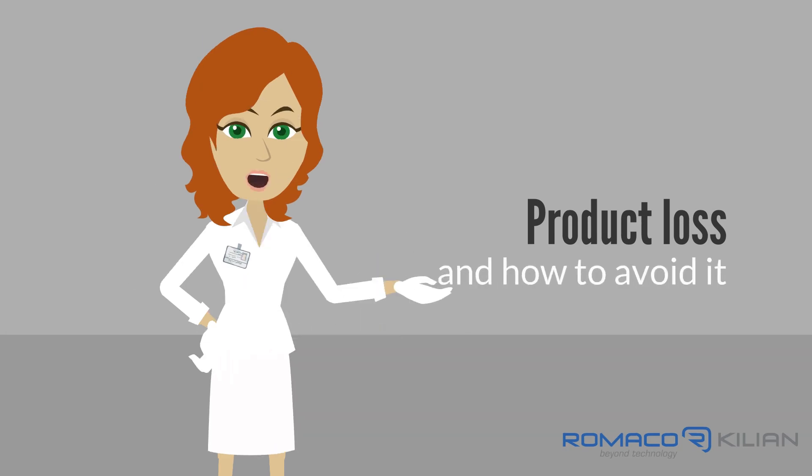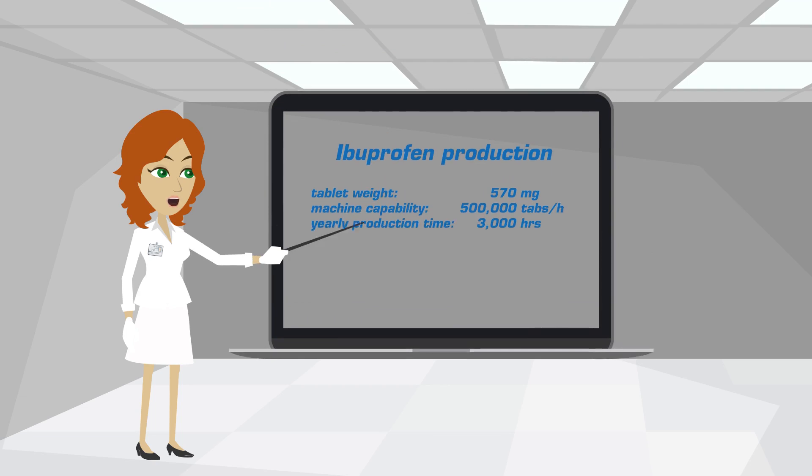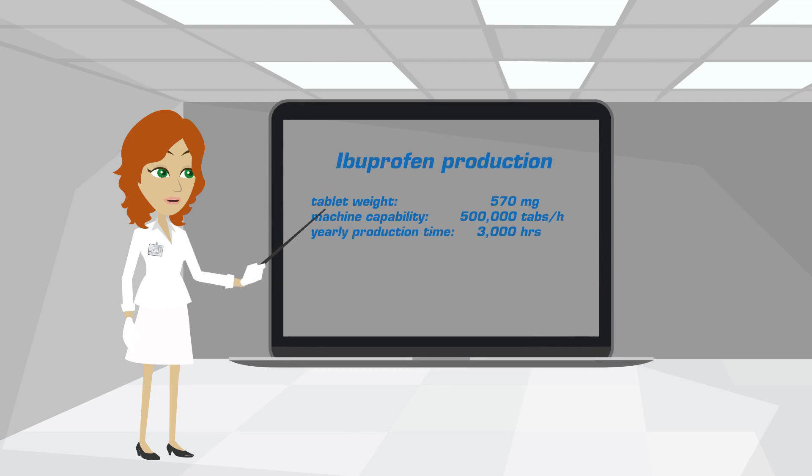A 1% difference in product loss doesn't seem like much, but we will show you how much that really is. Let's look at an example. You are producing ibuprofen. Each tablet weighs 570 milligrams, your machine produces 500,000 tablets per hour, and the yearly production time is 3,000 hours.